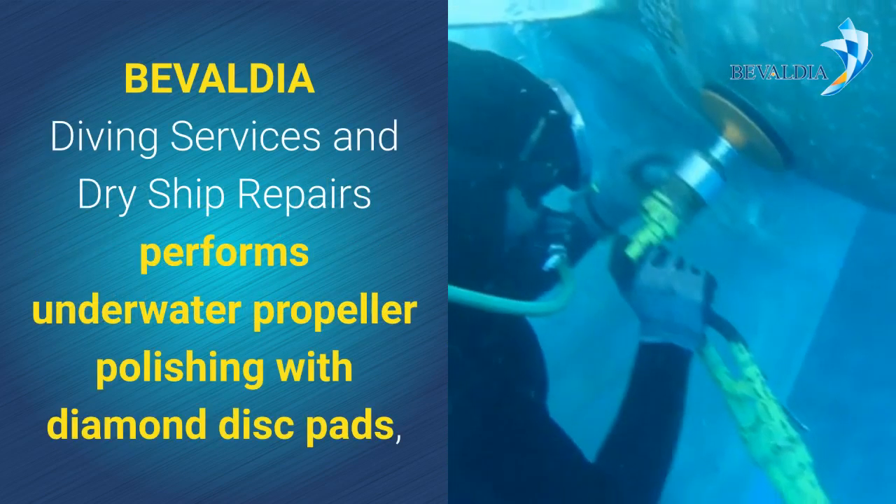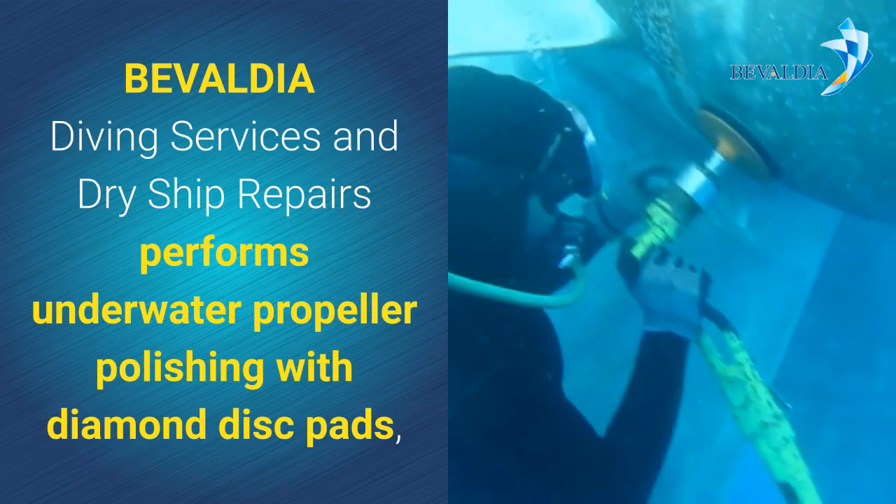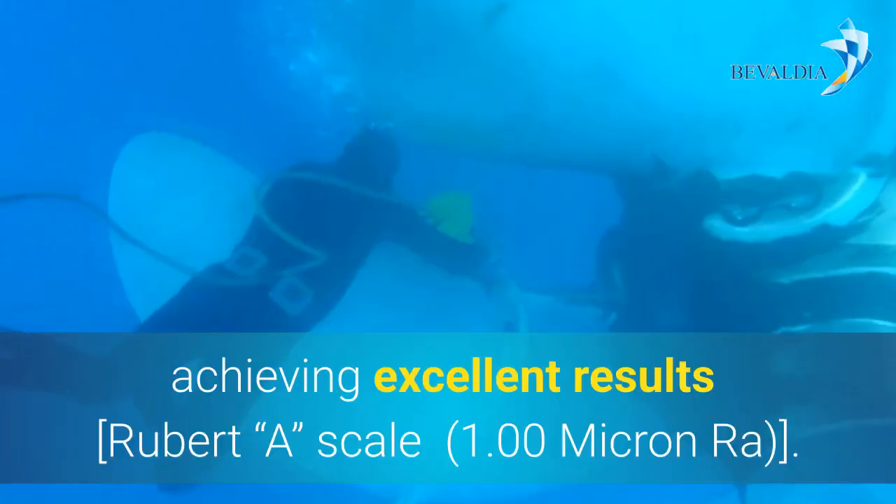Bevaldia diving services and dry ship repairs performs underwater propeller polishing with diamond disc pads, achieving excellent results.